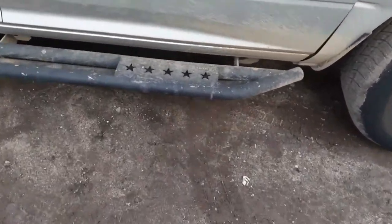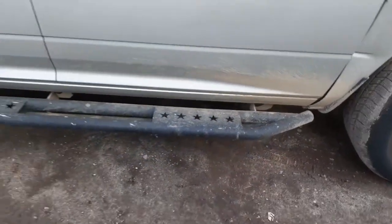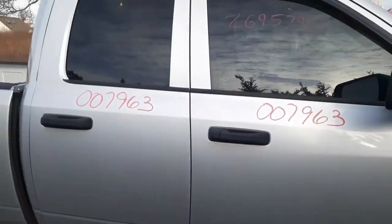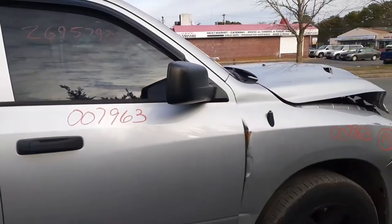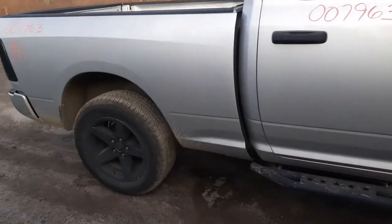Do have running boards — these are aftermarket, Tygar. Both sides are good. Again, this is a quad cab. Do got a right-side black Texan power mirror, 6x9. It's heated. Got a mint bed.